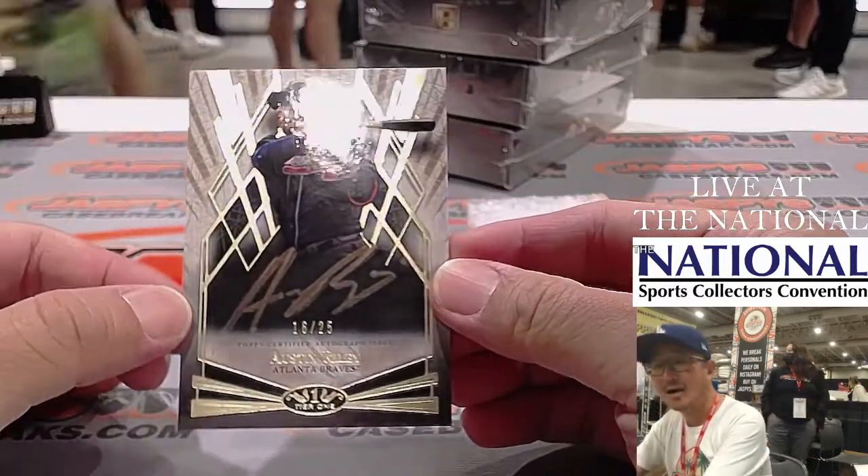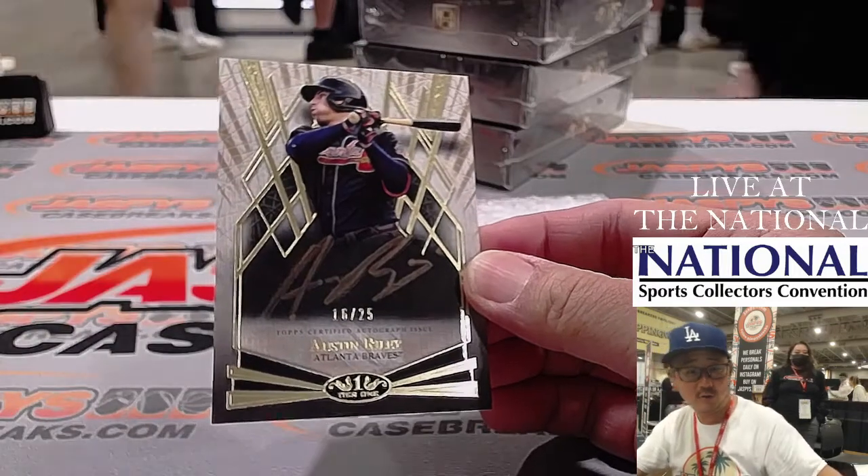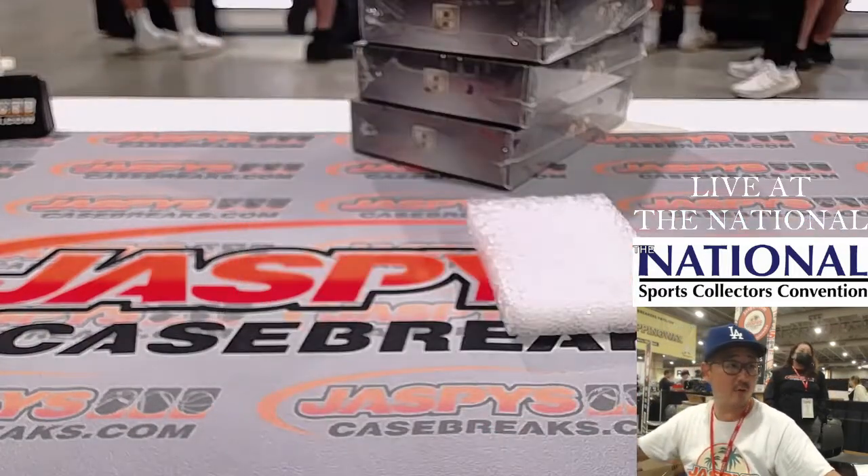There's Austin Riley, 16 out of 25 — gold ink for the Braves. That's going to be for Lonnie.